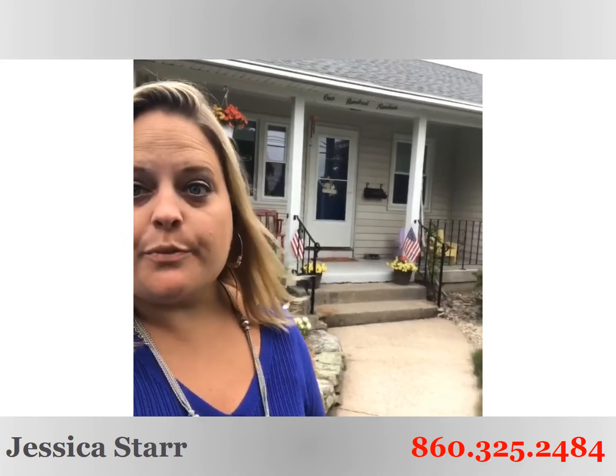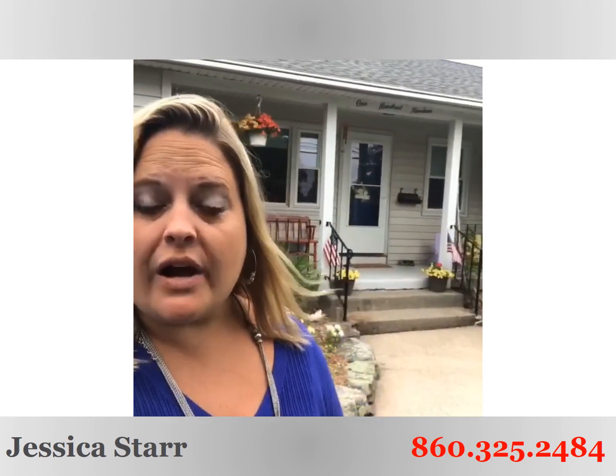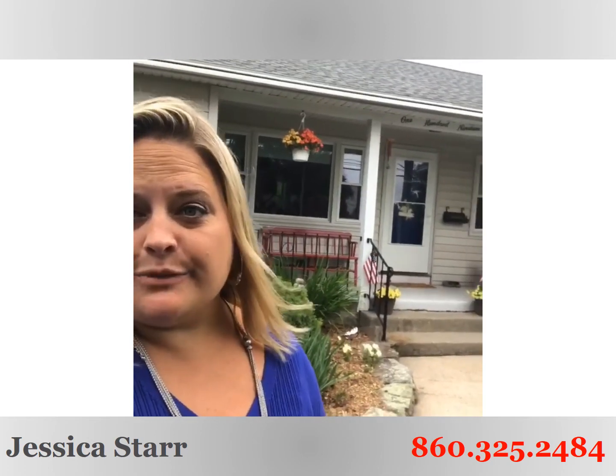Hey guys, Jess Starr here with Starr Realty Group at Keller Williams Realty, standing outside our adorable new listing. This one is 119 Selden Hill Drive in West Hartford, Connecticut. A part of the Buena Vista neighborhood, near Walcott Elementary School — a really, really great, desirable location near the reservoir.